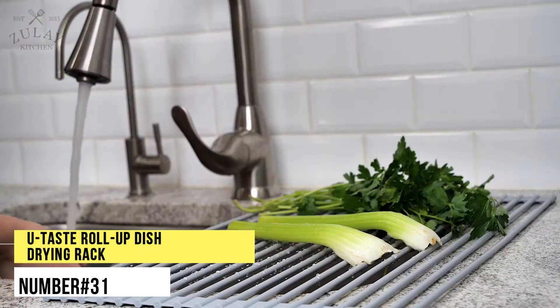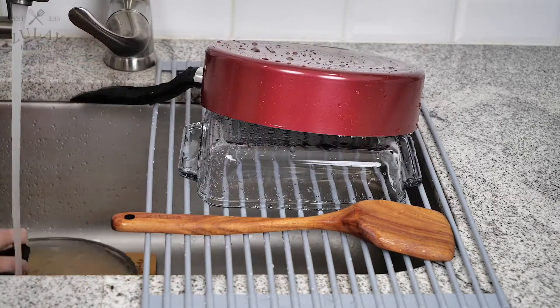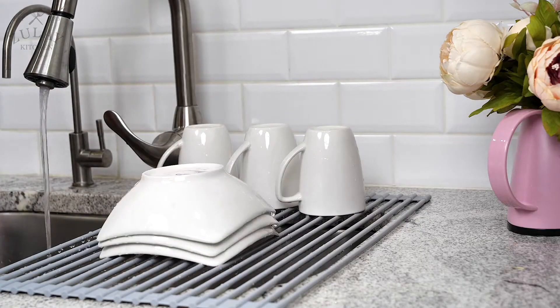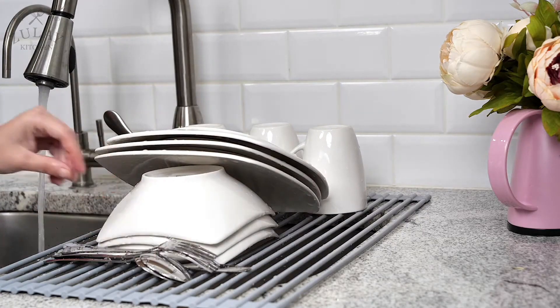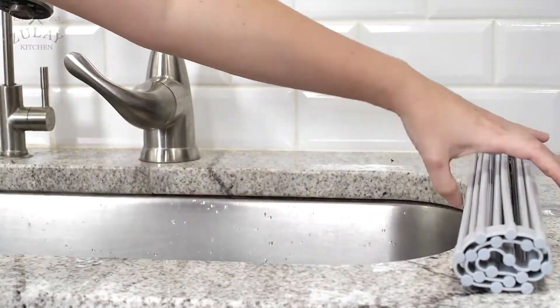Number 31. You Taste Roll-Up Dish Drying Rack. This multi-purpose rack is stout enough for air-drying dishes, pots, glassware, cookware and cutlery. It offers a good place to put your vegetables and fruit for washing. It can also act as a trivet to hold a hot pan because it is heat resistant and can extend your counter space.